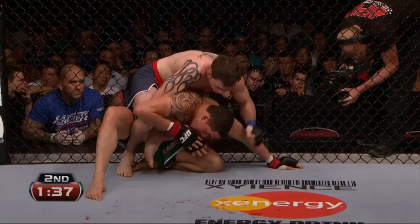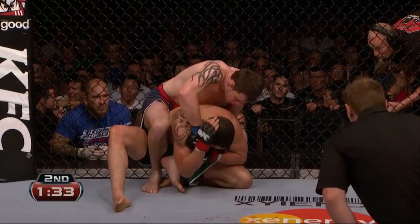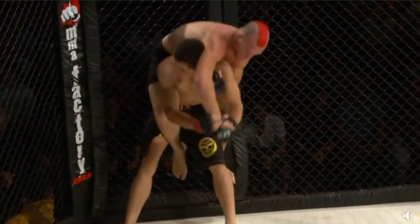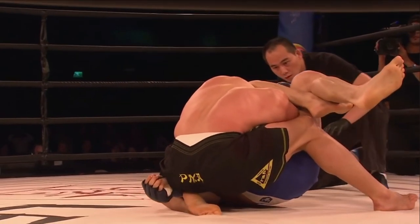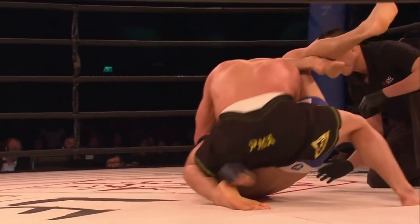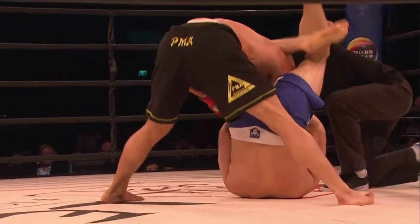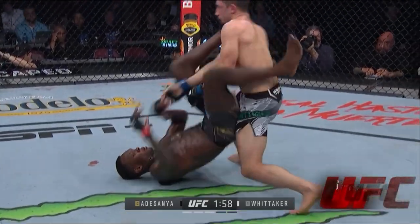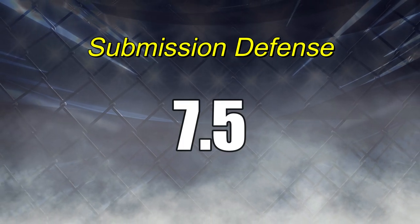Be that as it may, he gives fighters that back position a little more often than I think is necessary — I imagine it comes from his style of takedown defense, which has exposed him a bit. With all this taken into consideration, I'll reflect that the only submission that Robert has really had to escape from in earnest in his career is the one that forced him to tap. And until I can see if his skills have improved against more elite submission threats, the best score I can give him is a 7.5.